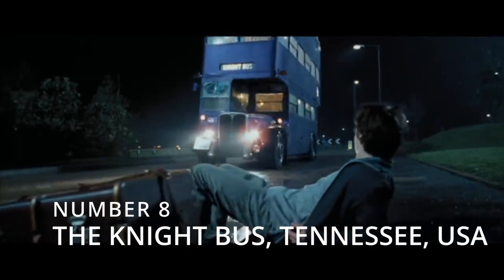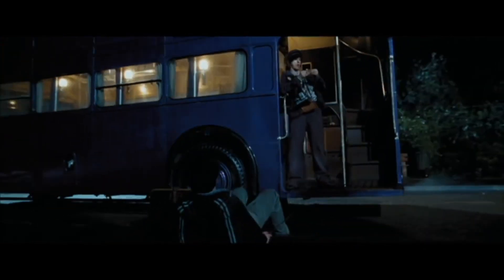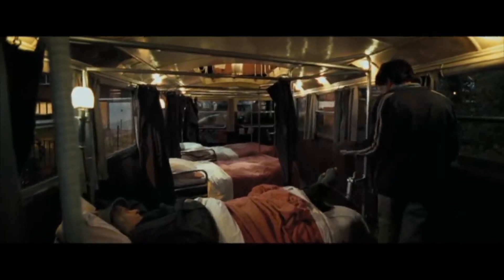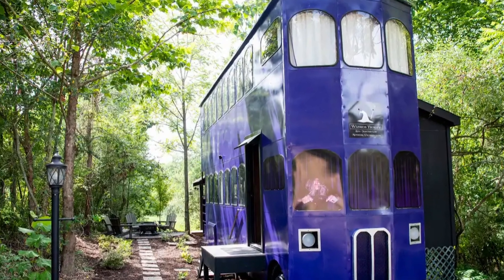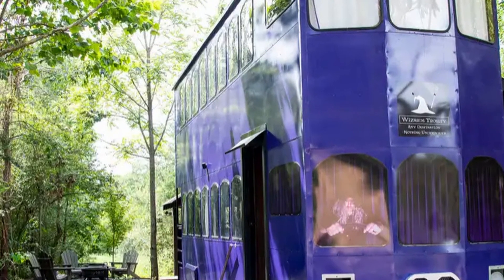Number 8: The Night Bus, Tennessee, USA. In the movie series, the night bus is a moving bus that can take any stranded witch or wizard wherever they want. What would you do if I told you you could stay on the night bus? The wizard trolley in the Forgotten Forest, just like the name of this Harry Potter Airbnb, is not in London, England.